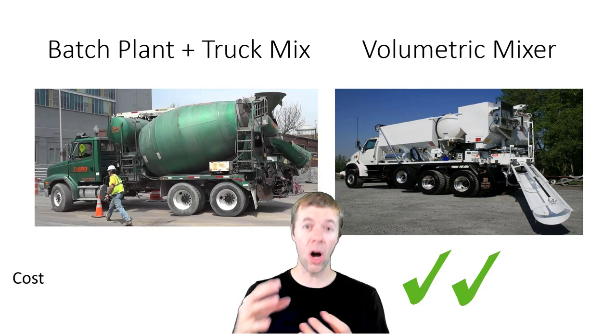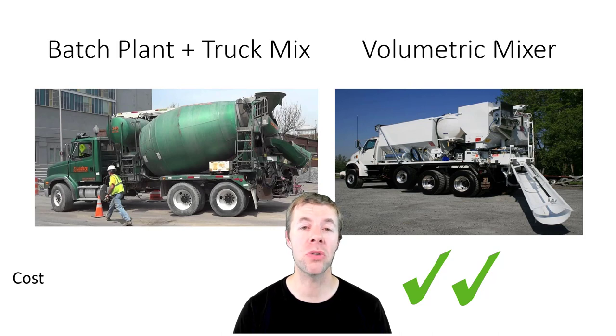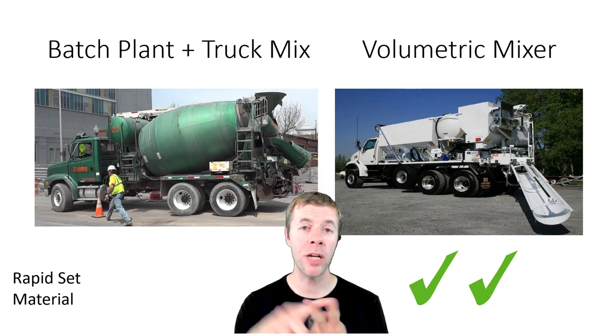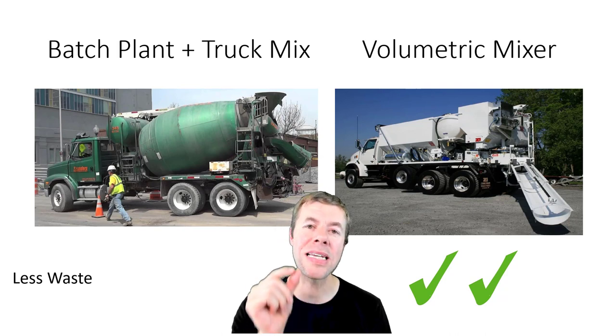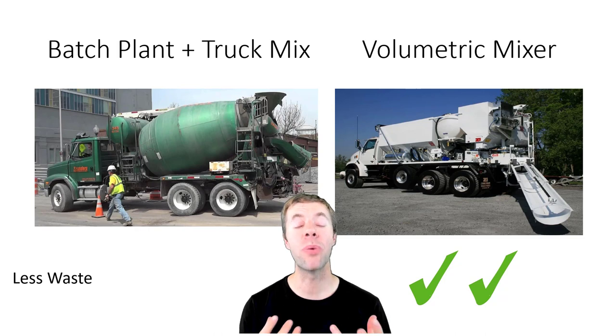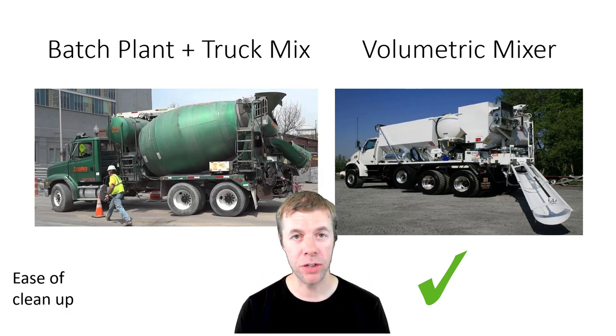Now if you want to talk about cost, all in, the volumetric mixer is totally the way to go — it is much, much less expensive. If you have to deal with rapid setting materials, something that you want to get hard quickly like 4,000 psi in about 4 hours, the volumetric mixer is a really good choice. You can mix on site, place, and start finishing right away — no haul time, no retarders, no bringing the mix back to life. You also get a lot less waste: you can dial in the exact amount of material you want, and anything you don't use you can haul off and use next time. The cleanup is much better and easier with a volumetric mixer.